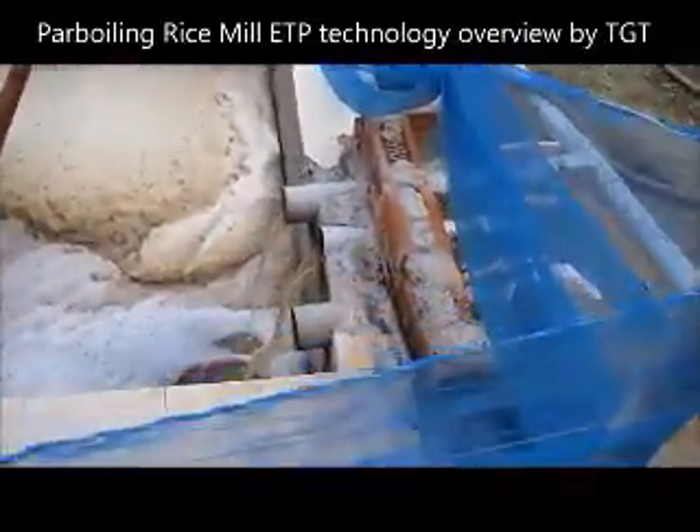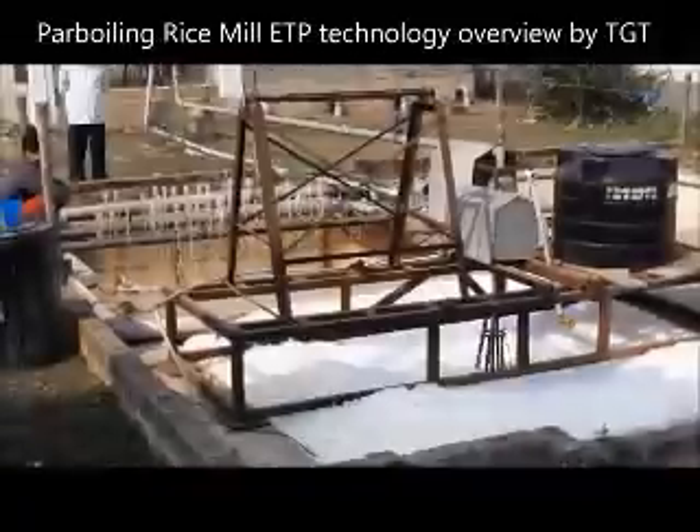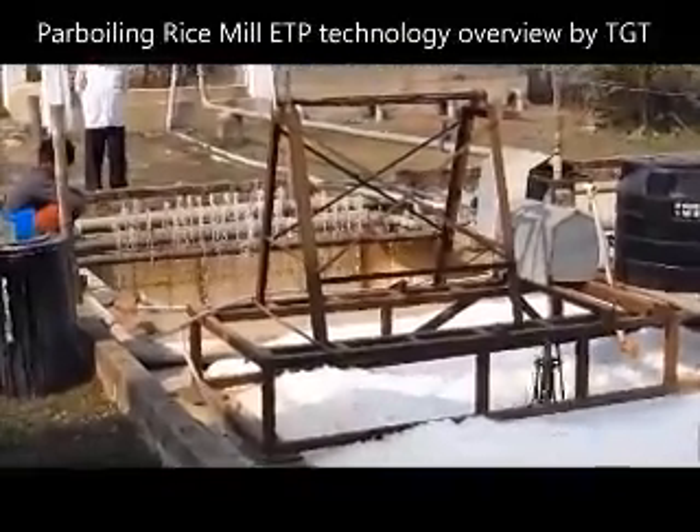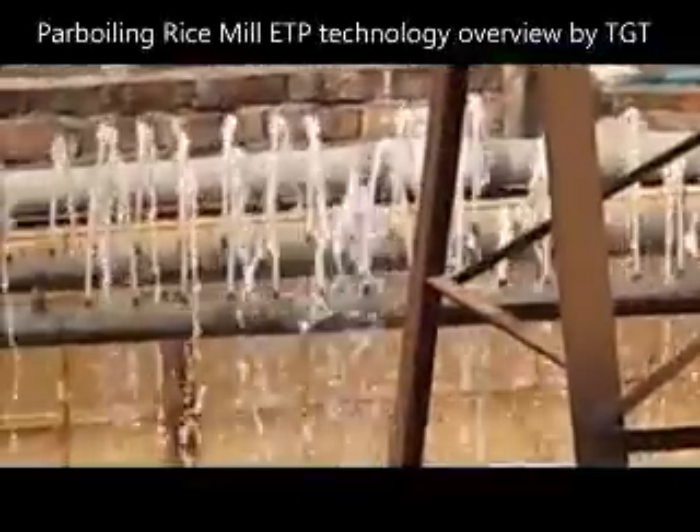As the water enters the collection tank, the surface aeration begins. Recirculation using pumps and agitation is then provided, along with a stirrer that performs all at the same time.